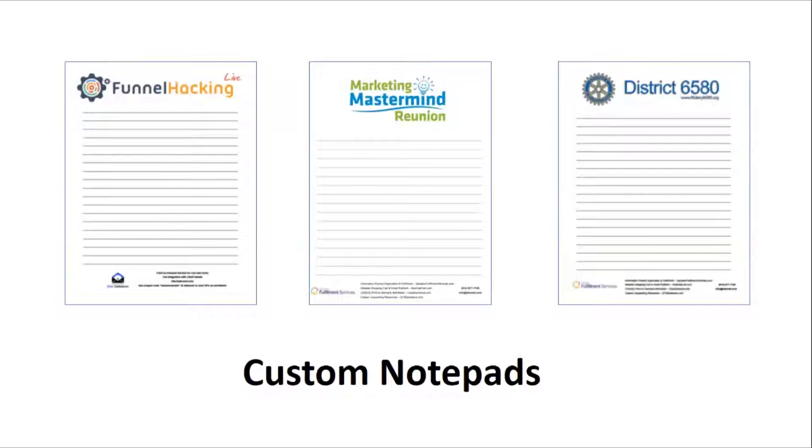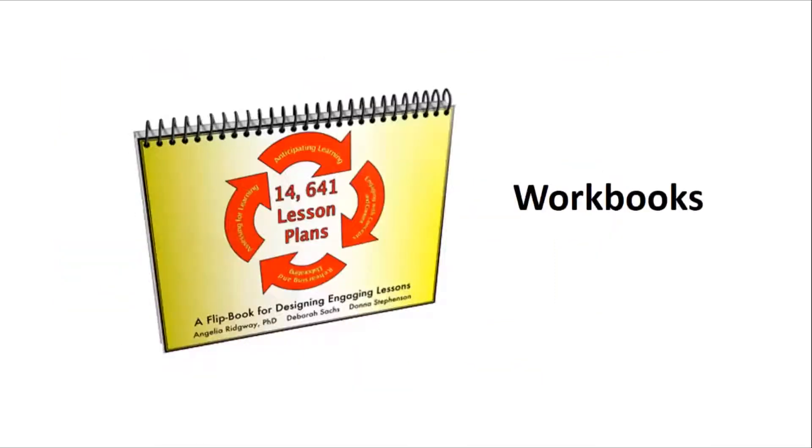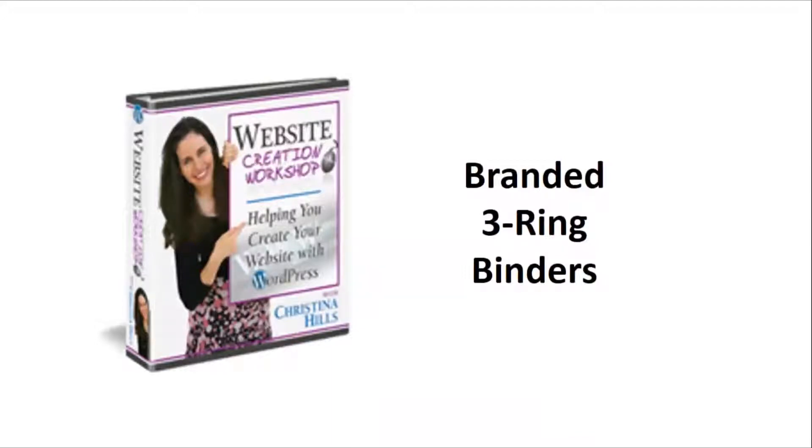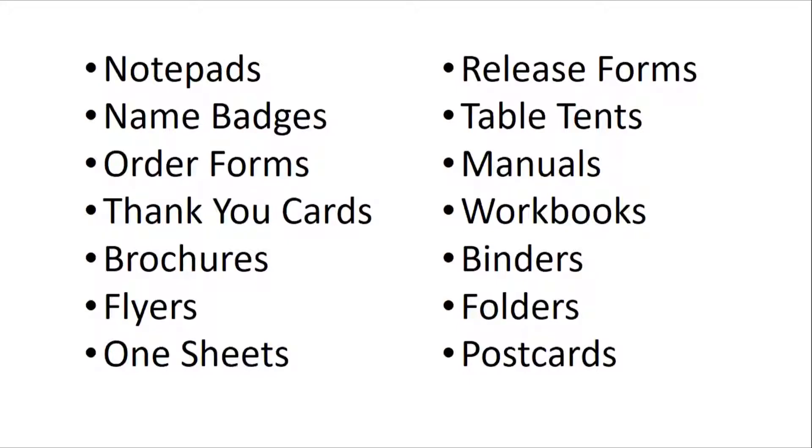Or maybe you prefer your attendees to take notes in a spiral-bound training manual, or in a workbook, or in a branded three-ring binder — no problem, we've got you covered on that too. Need order forms? Whether it's triplicate or single-part order forms, MyEventMaterials.com can help you with that. What about name badges? We've got you. In fact, anything you need printed for your event, such as all the items you see here, we can handle for you.